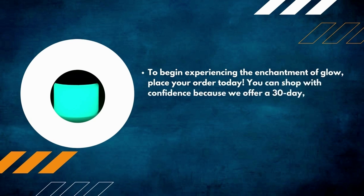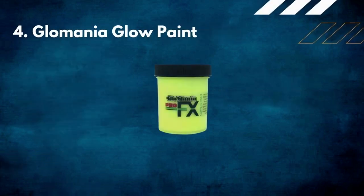You can shop with confidence because a 30-day money-back guarantee is offered if you're not satisfied with your purchase.